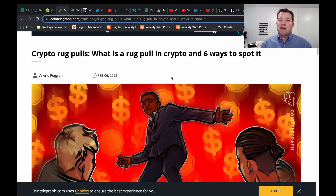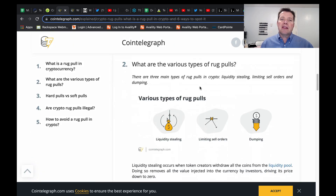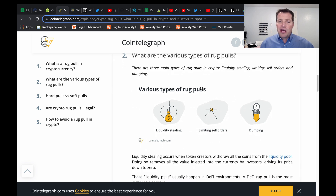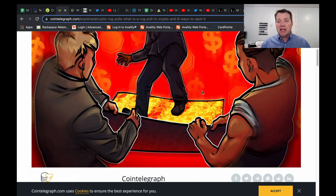I have an article linked in the description where you can learn about the specific types of these scams. Essentially, it's developers stealing the liquidity — they limit your ability to get out in the process and the price just dumps. They've already taken the money and they're gone, and you're unable to trade because there is no liquidity.